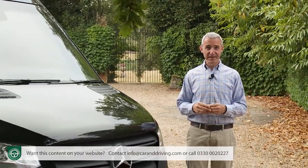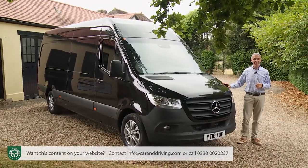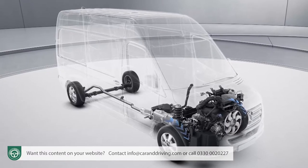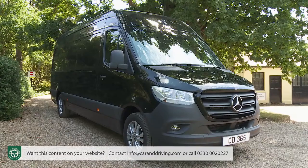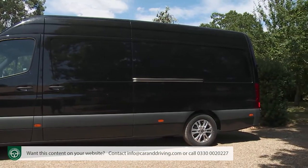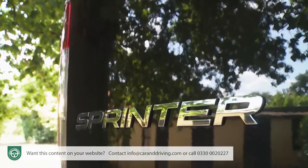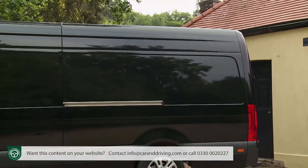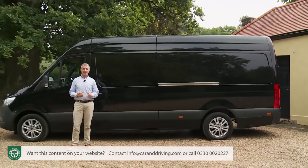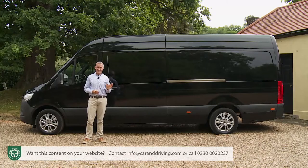It's challenging to distil the Sprinter model range into a few words because it is quite simply so vast. Over 1,700 different variants can now potentially be configured, thanks to the addition of front-wheel-drive versions to the existing rear-driven and all-wheel-driven lineup. Prices start at around £25,000 ex-VAT, but with three vehicle lengths, four wheelbases, three roof heights, and a wide selection of body and chassis formats plus a huge options list, it'd be easy to potentially double that. Some buyers might also look at the Tourer passenger-carrying body or various chassis cab derivatives, as well as tractor head variants targeting the camper van conversion market.